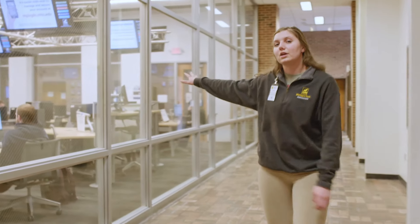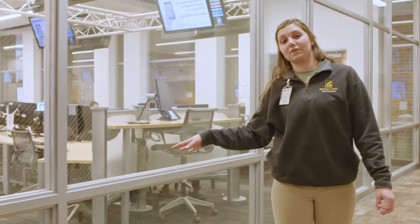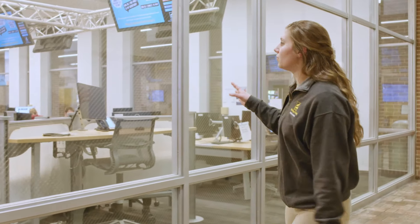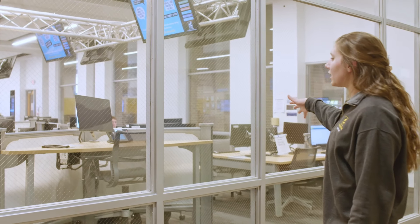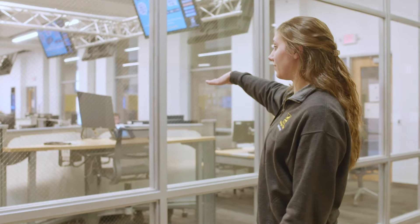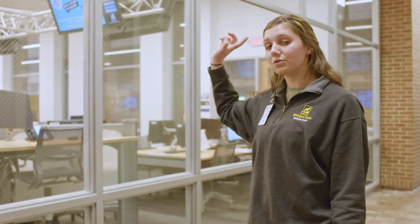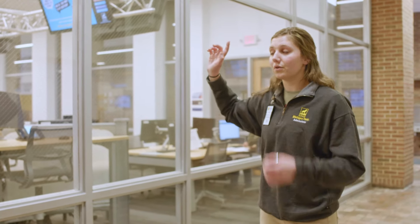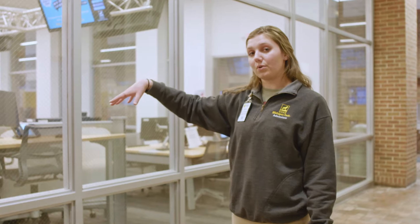This room right here is our Active Learning Center, or more commonly known by students as our Fish Bowl. This is a really nice room because it doubles as a normal classroom. It has three professor stations in the middle. Your professor can use any one of them, and they can project their screen onto all the monitors throughout the room. The room is also set up into groups of four, so it's really great for group projects.